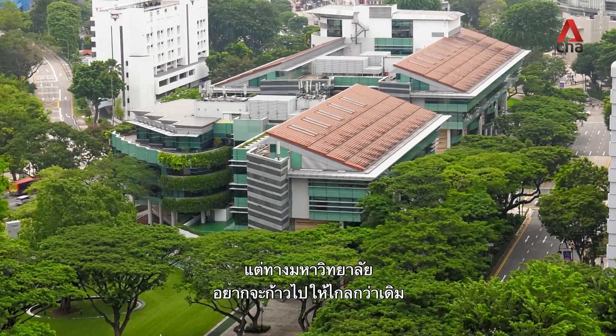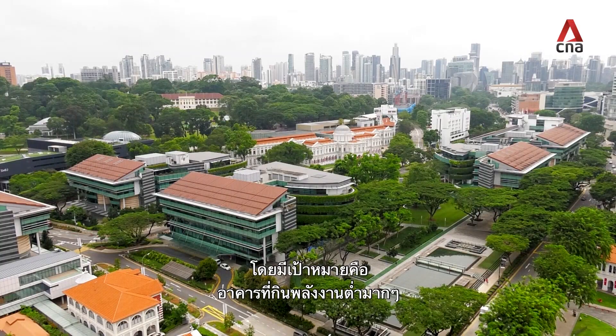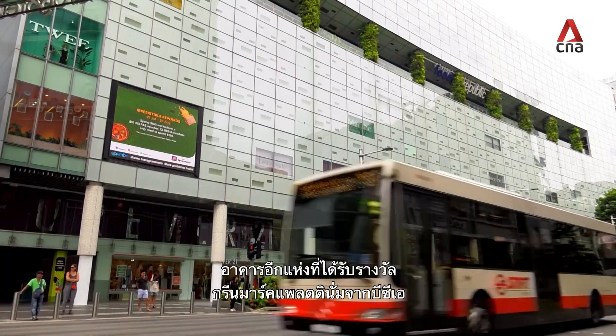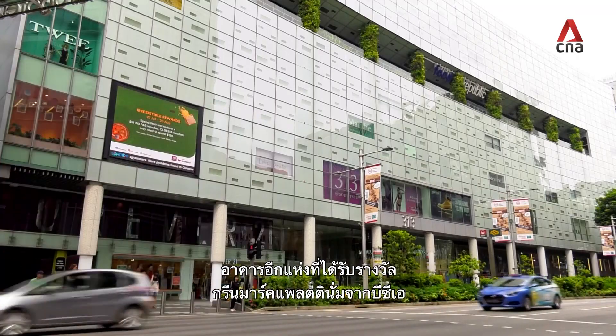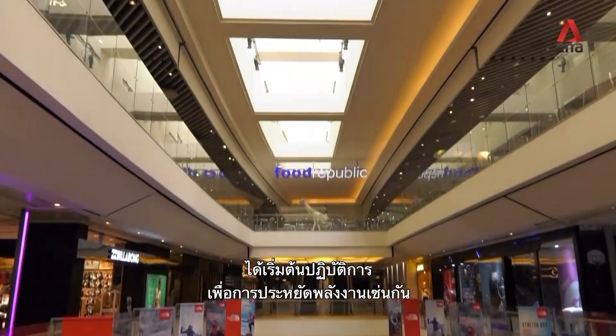But SMU wants to go further. The goal? To hit the super low energy building target. Another BCA Greenmark Platinum Award building, 313 at Somerset has also adopted energy saving initiatives.